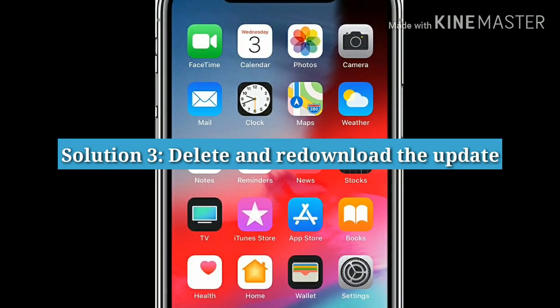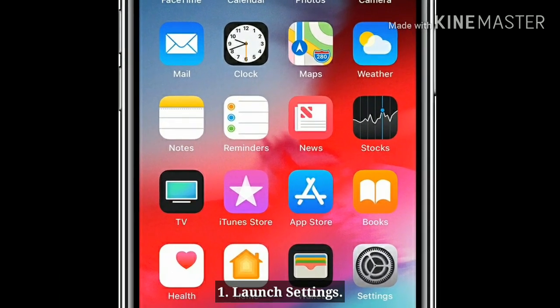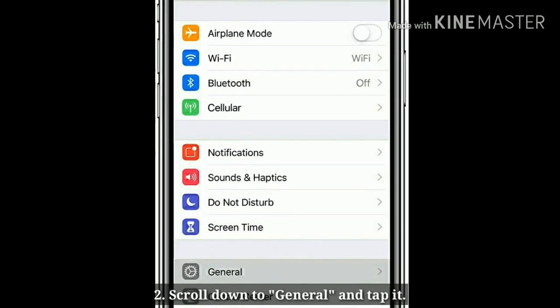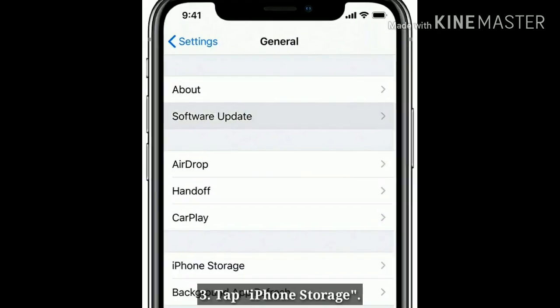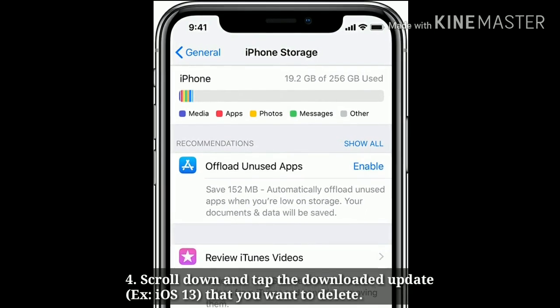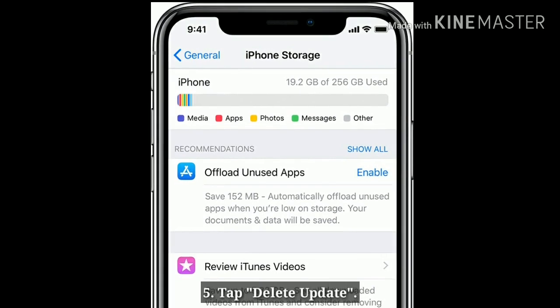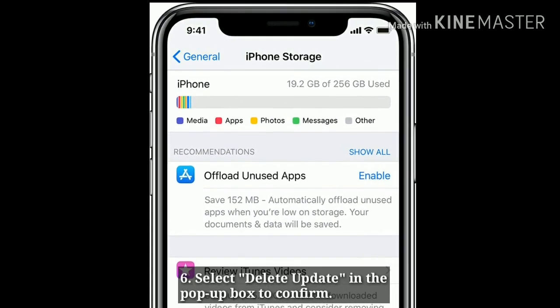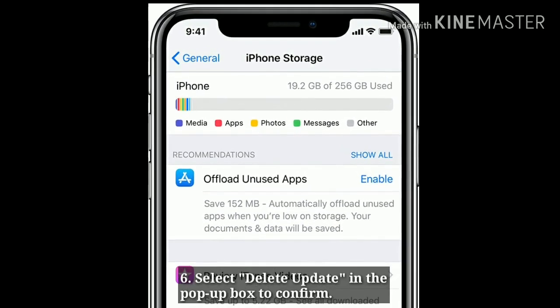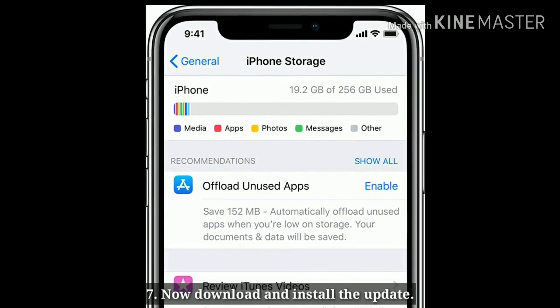Solution 3: Delete and re-download the update. Launch the Settings app on your iPhone. Scroll down to General and tap it. Tap iPhone Storage. Scroll down and tap the downloaded update that you want to delete. Tap Delete Update and select Delete Update in the pop-up box to confirm. Now download and install the update.